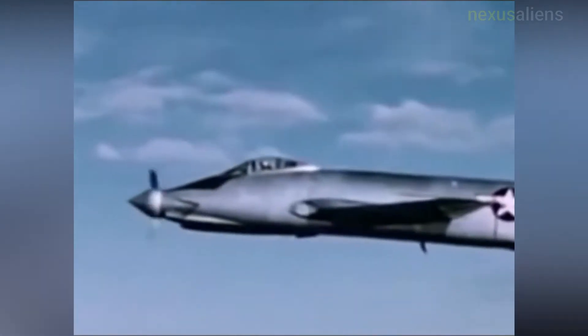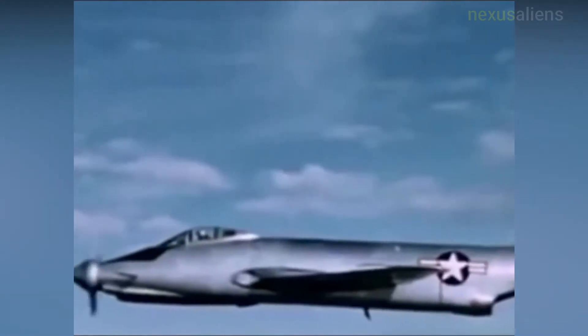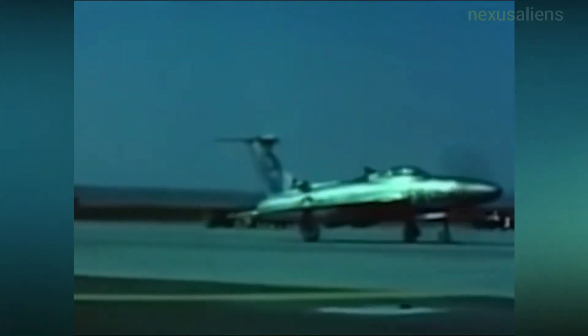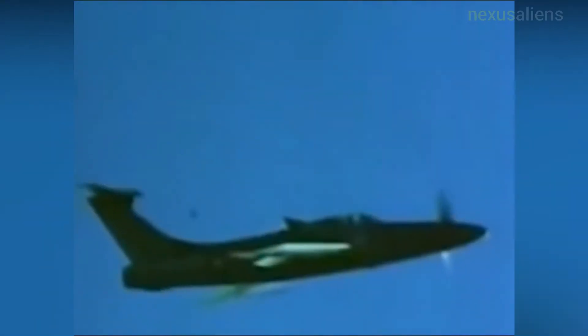The XF-84H was created by modifying an F-84F airframe, installing a 5,850 horsepower Allison XT-40A1 turboprop engine in a centrally located housing behind the cockpit, with a long extension shaft to the nose-mounted propeller. Thrust was adjusted by changing the blade pitch of the 12-foot diameter propeller.